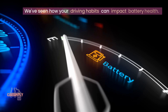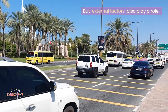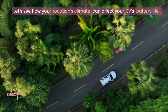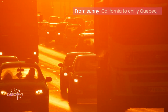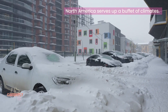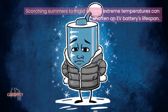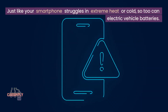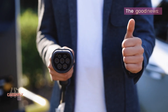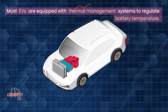We've seen how your driving habits can impact battery health, but external factors also play a role. Let's see how your location's climate can affect your EV's battery life. From sunny California to chilly Quebec, North America serves up a buffet of climates. Scorching summers to frigid winters — extreme temperatures can shorten an EV battery's lifespan. Just like your smartphone struggles in extreme heat or cold, so too can electric vehicle batteries. The good news is most EVs are equipped with thermal management systems to regulate battery temperature.